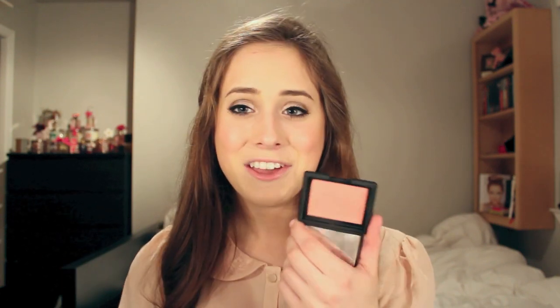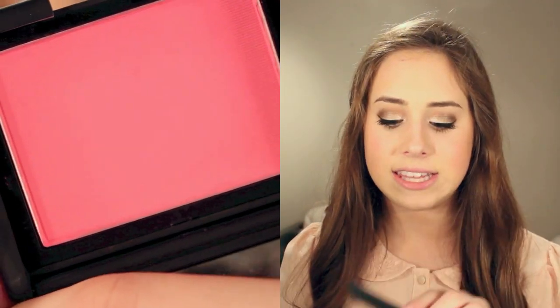For blush I also have my NARS blushes — the pigmentation is absolutely amazing and they last a long time. I have three to recommend. First is Deep Throat, a peachy pink with a little shimmer but not too much. Next is Desire, a neon pink that's great for summer and it's matte. The final one is a bronzy color with a little shimmer — I use it mainly in winter to warm up my cheeks and give a summery look.